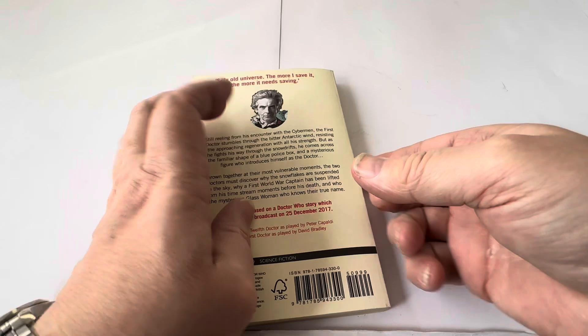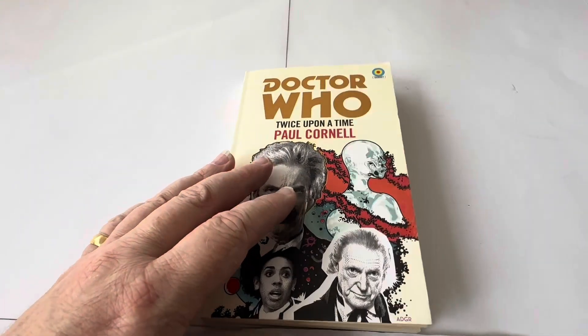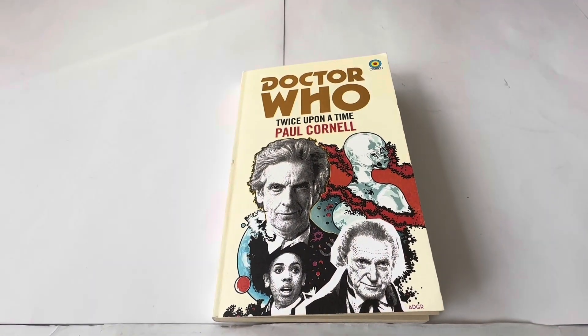So that was the end of the Capaldi era, and it started the era of Jodie Whittaker as the Doctor. I think she was the Doctor for about four — right up to 2023 actually, so five years she was the Doctor. A nice tenure. I thought she wasn't given the respect that she deserved, because she was a woman Doctor, but even though I thought some of the storylines she had were amazing — as I have with all of the Doctor Whos.